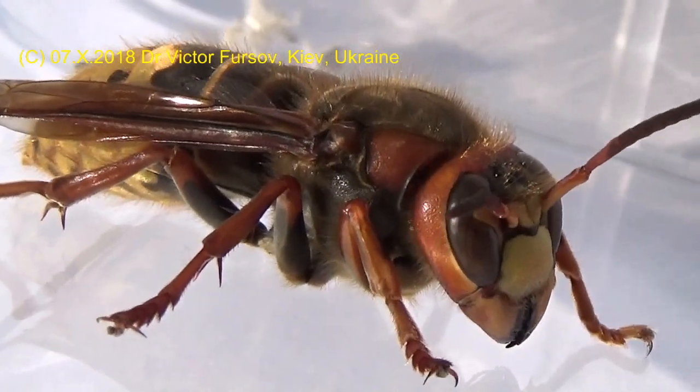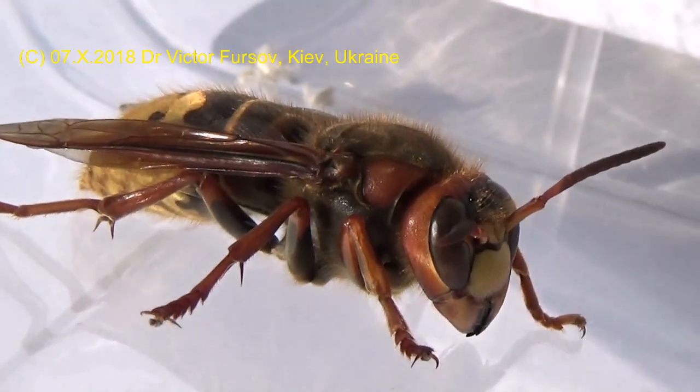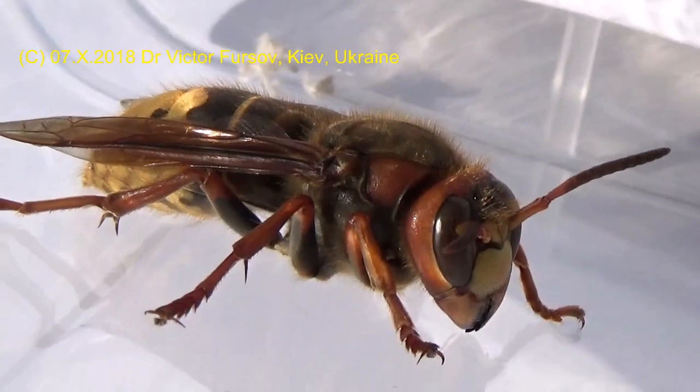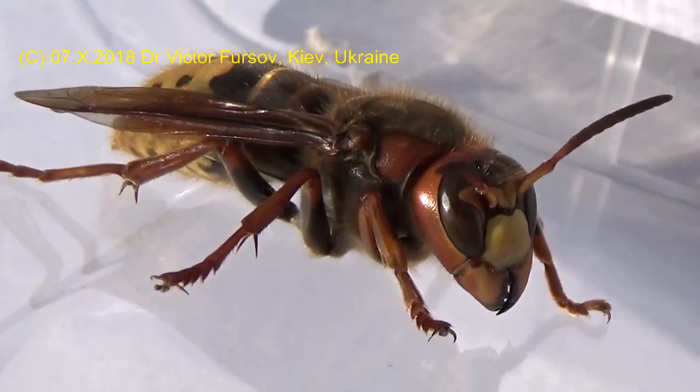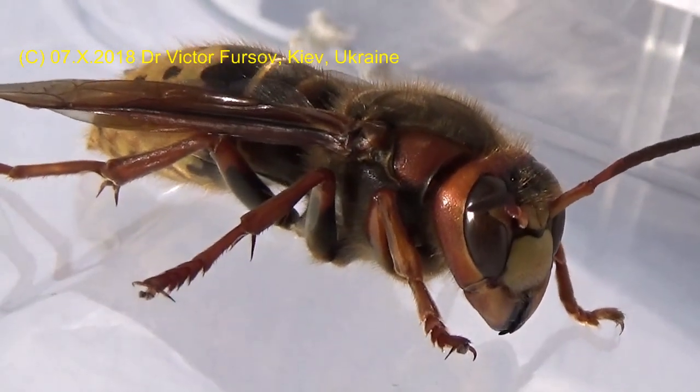Do you know that this is a dangerous insect? Yes, of course, because she can sting and sting very painfully. Definitely you will not like it if she stings you — hopefully not me.